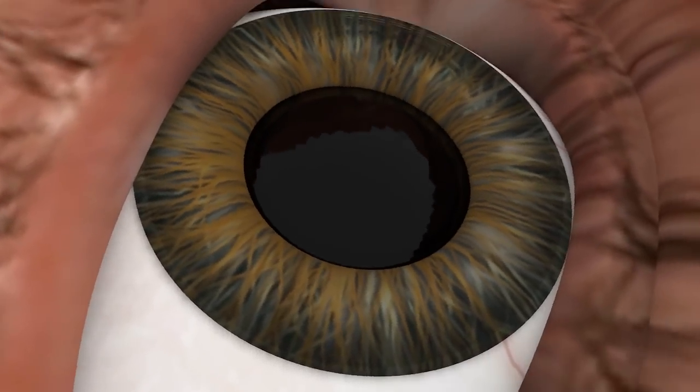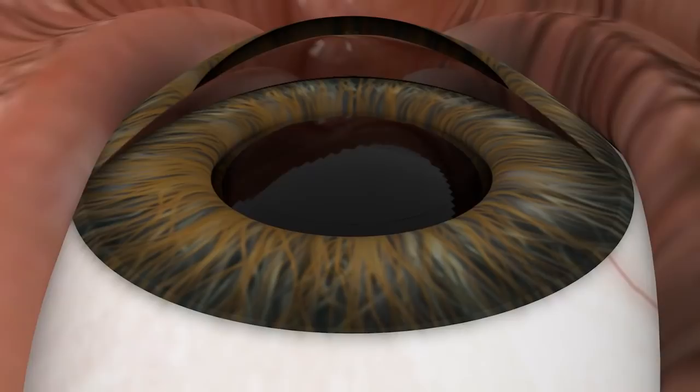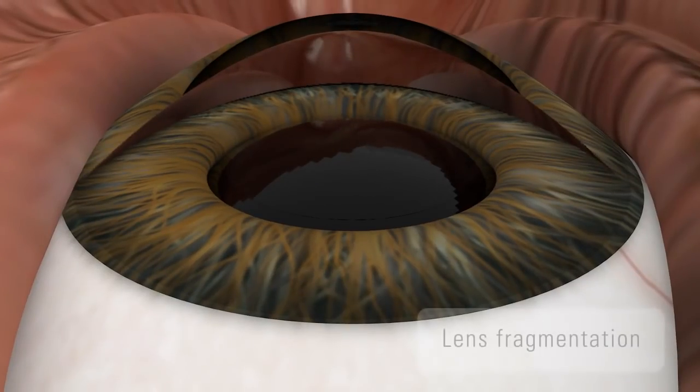All the planned incisions for the Femto cataract surgery are then performed. The lens can then be fragmented with different patterns. The laser pulse energy can always be adjusted — for example, for different cataract grades — thanks to the adaptive pulse management system.